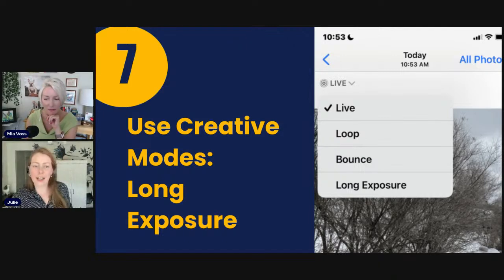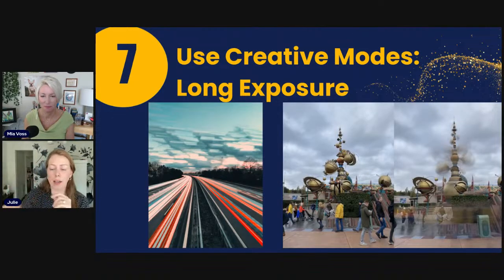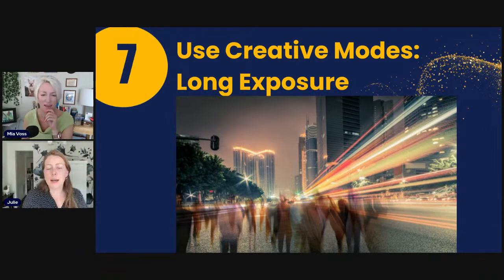Long exposure is also great for waterfalls — makes them look nice and flowy — and for smoothing choppy water. If Live was turned on when you took older photos, you can go back and apply long exposure from your photo library. If not, there are camera apps that can apply a similar filter, though it won't be a genuine long exposure. Keep Live mode on going forward to preserve that option.